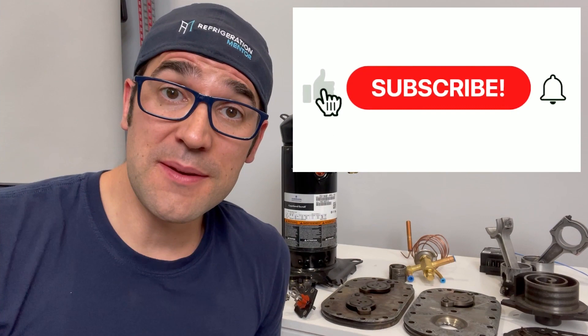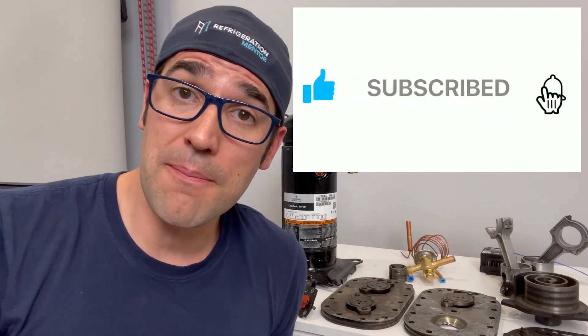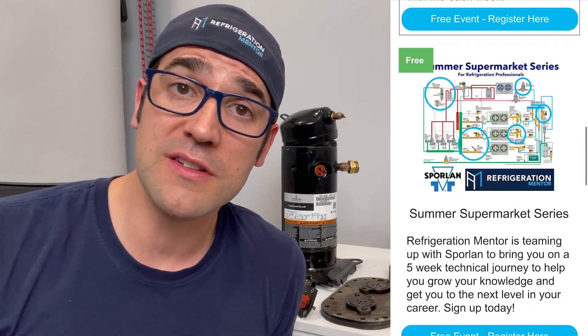I want to thank you for taking the time to watch this video. I hope you got something out of it that you can use in your daily life. If you liked this video, hit the thumbs up, subscribe, and click the bell button so you're notified when new videos are released. Also check out the Refrigeration Mentor website at refrigerationmentor.com for trainings, upcoming events, podcasts, and the Refrigeration Mentor podcast on Apple, Spotify, Google, or any service provider of your choice. Super excited to see you at the next video — now let's get a conversation going!